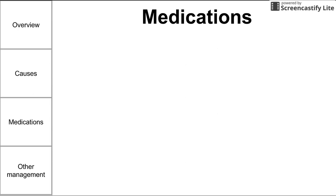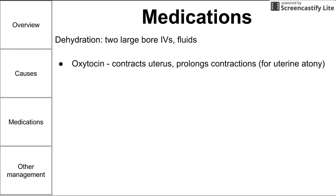Next are some medications for the treatment of postpartum hemorrhage. First, you can treat dehydration with IV fluids as you always would. You can also use oxytocin if your problem is uterine atony — oxytocin contracts the uterus and prolongs contractions. You might also consider other management before moving on to additional medications for uterine atony.